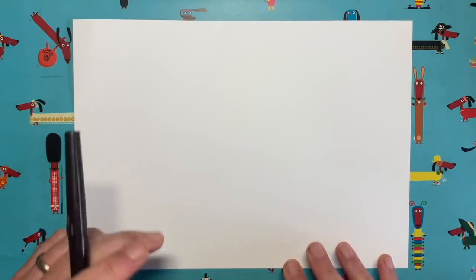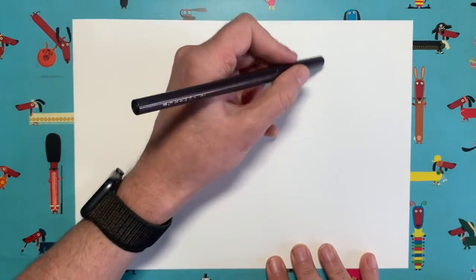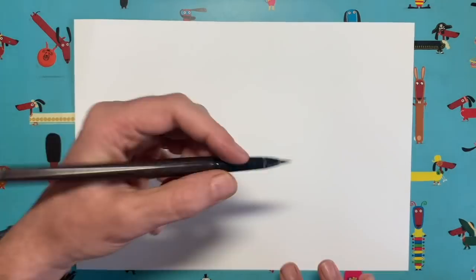If you haven't seen any of these videos before, this is how it works: I'm going to show you how to draw this particular animal a little tiny bit at a time. I'll draw a shape, you pause the video and copy exactly what I do, then start me up again. I draw, you draw, I draw, you draw, until we've got a lovely picture of an ox to celebrate the Chinese year of the ox.